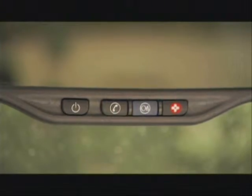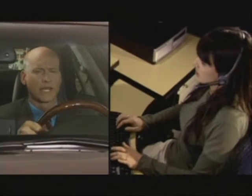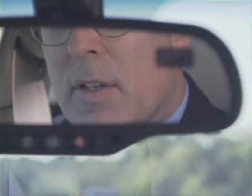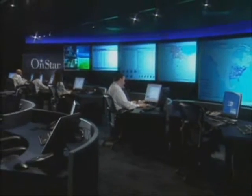Emergency services lets you press the red emergency button to contact an OnStar advisor who will alert fire, police, or medical personnel 24-7. Crisis assist delivers information should a natural disaster occur. Use OnStar to be a good Samaritan when others need assistance. With First Assist, advisors are trained to offer critical assistance until medical help arrives.